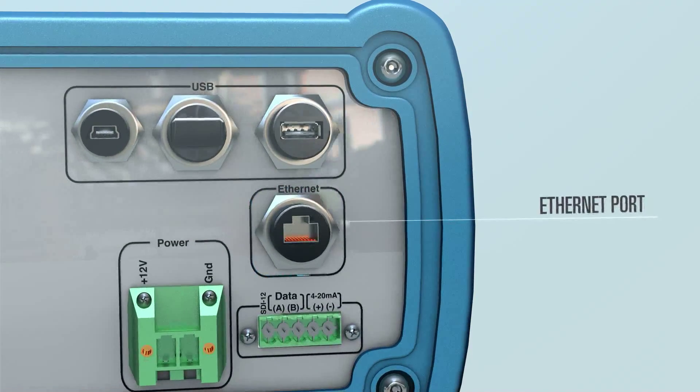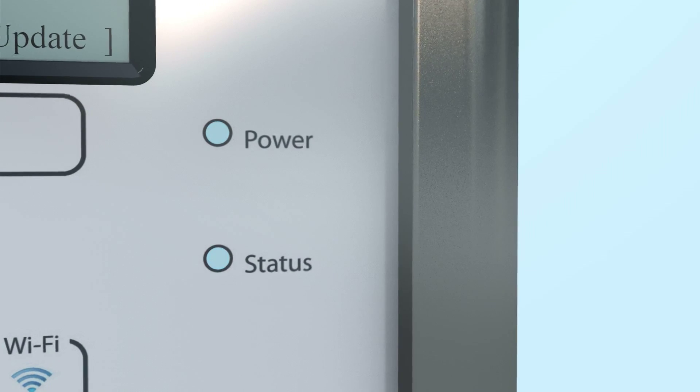Ethernet port for communications. Power and status LEDs provide visual indication of operation.